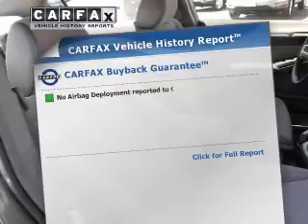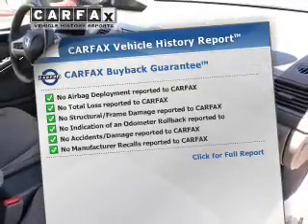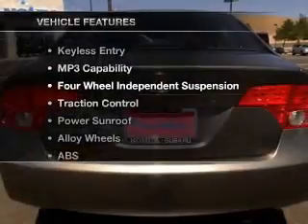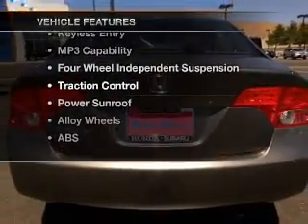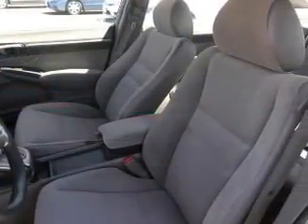Know the history on this ride and greatly reduce your buying risk with the included Carfax Vehicle History Report. And with these notable features, you won't want to miss out on the opportunity to own this amazing ride. Our website offers more information on all of our vehicles.